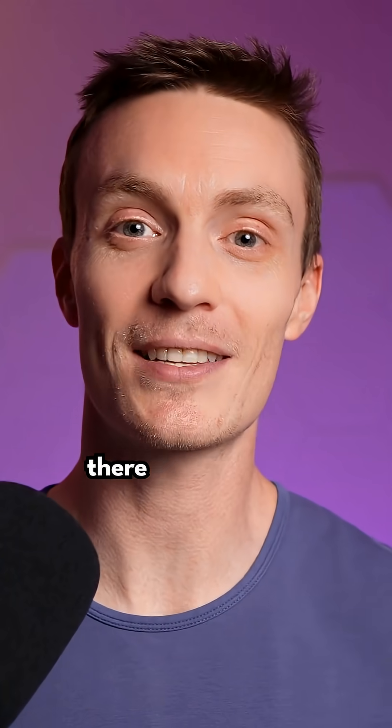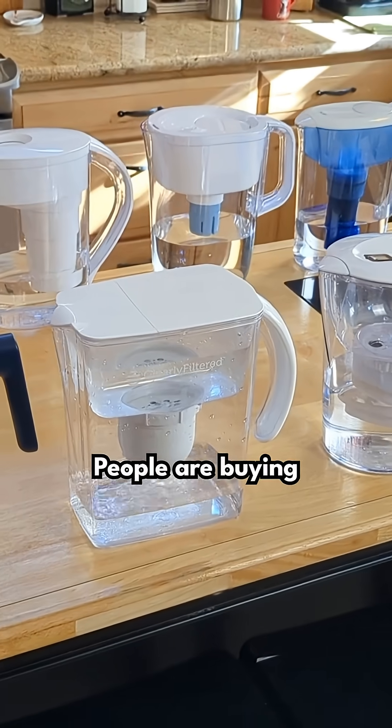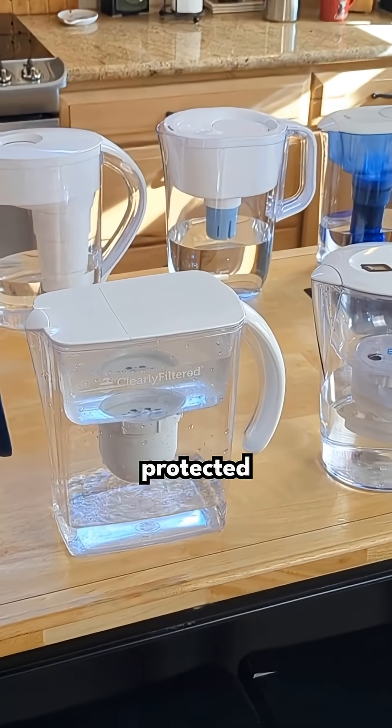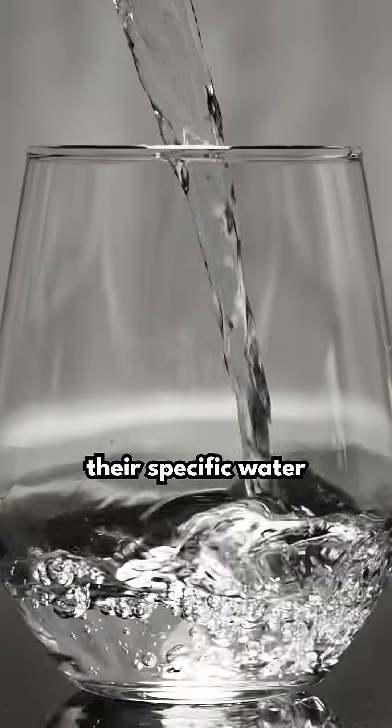The most important takeaway here is there is no one-size-fits-all water filter. I see this all the time — people are buying these filters thinking they're completely protected without knowing that the filter might not be effective for their specific water quality issues.